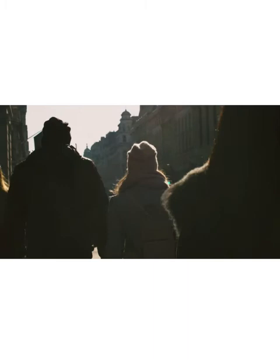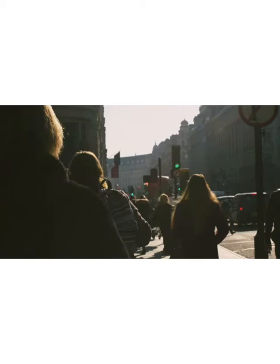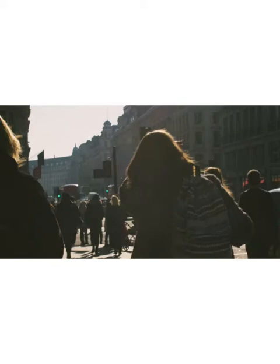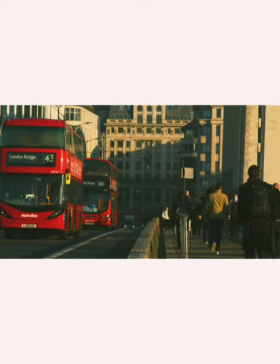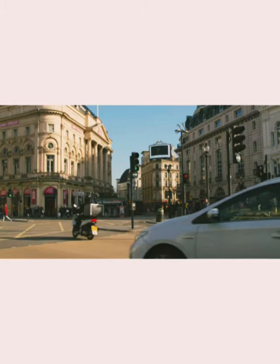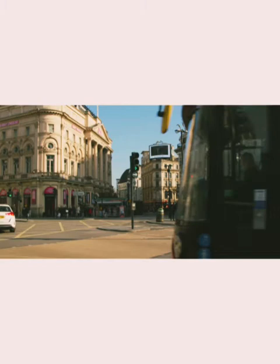Thank you for taking time out of your busy schedule to see me today. I've been a follower of your Instagram for some time. I've seen a series of your paintings depicting London and public places. Can you tell me why you are currently trying to convey with your work?